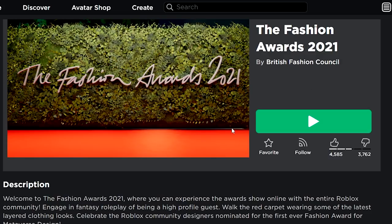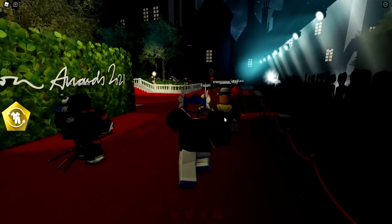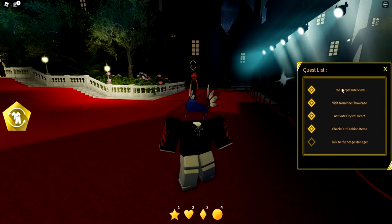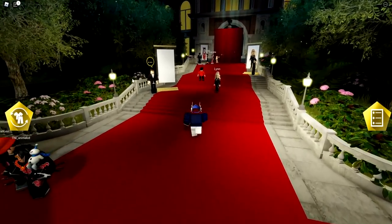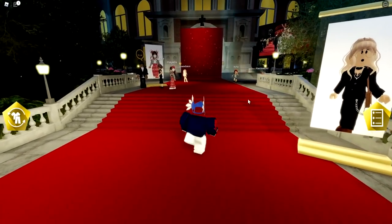Now I want to show you how to get the newest free accessory from the Fashion Awards 2021 event. If you haven't heard about this, you can get a free accessory by joining this game — it will be linked in the description below. Once you join, you have to complete a task list, starting with the Red Carpet Interview: talk to every single NPC on the red carpet floor.